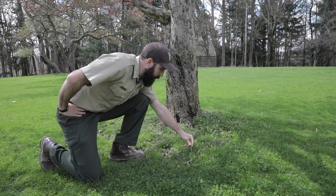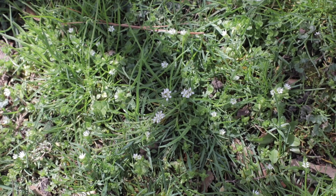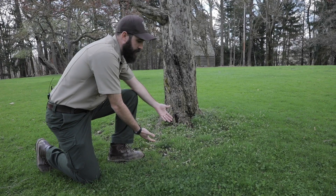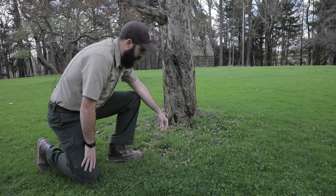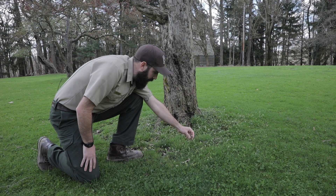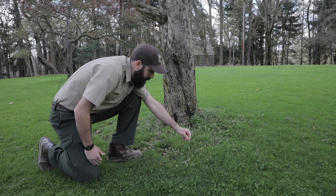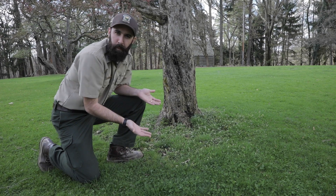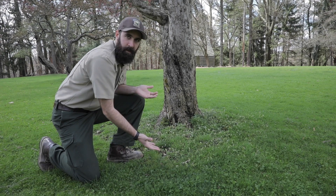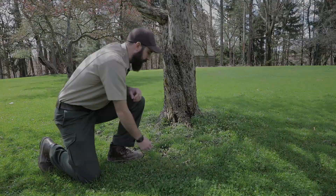Here we have some hairy bittercress. This is a wildflower that we can find growing all over our yards and, as we can see here, in grassy and sometimes shaded areas. The hairy bittercress is easy to identify by its white flowers and its seed pods that appear to be growing above the flowers. These seed pods almost look like branches but they're actually filled with seeds, and when they're ready to drop their seeds, even a gentle touch will allow the seed pods to break open and spread their seed.